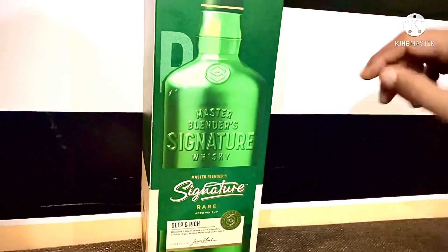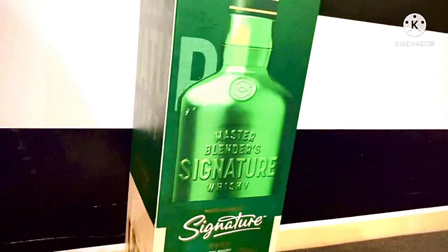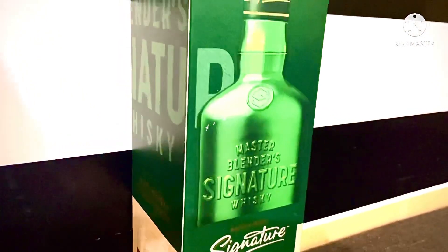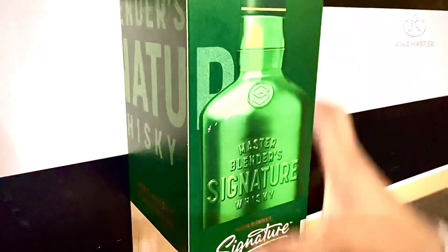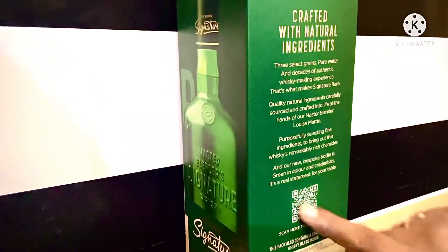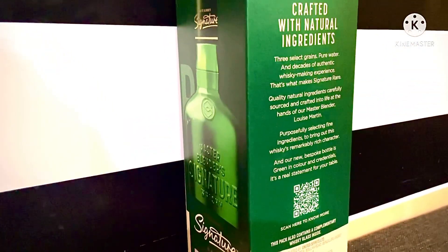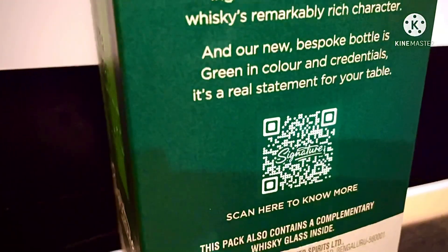This is a new packaging. If you look at it, the paper packing is very attractive. The signature design is very good. You can see it in the box — this is very refined paper packing. To know more, you have to scan the QR code on the box.